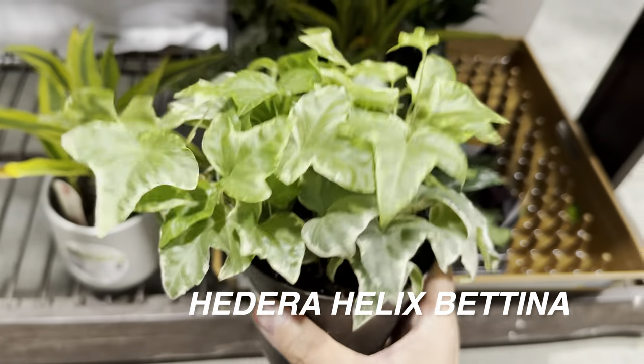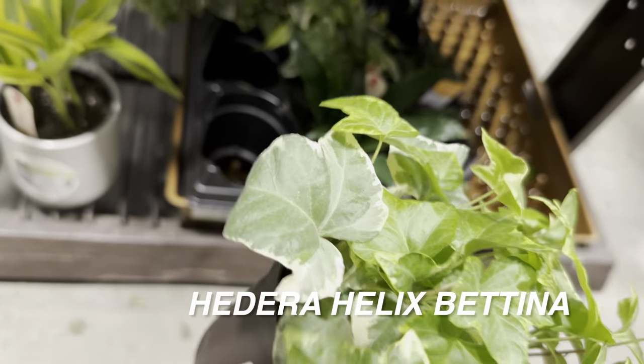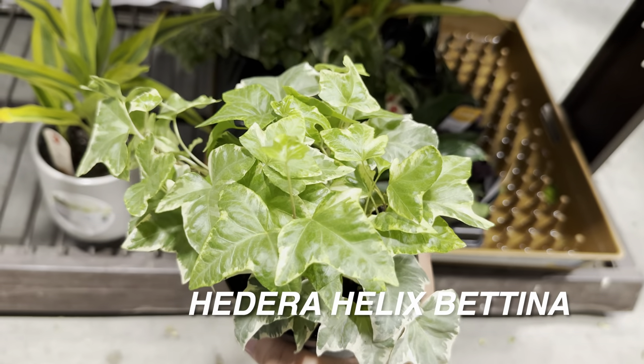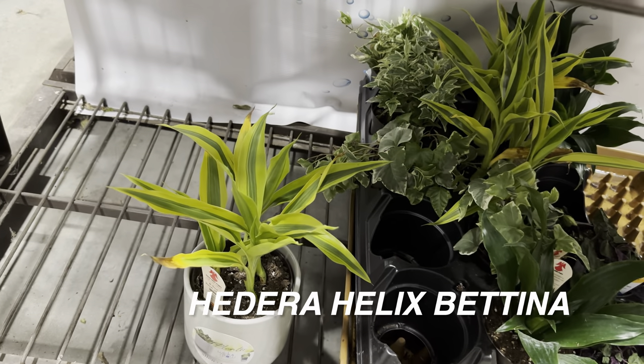Right over here we've got a Hedera helix Bettina, or English ivy. I love this. This is my second English ivy in my plant collection, and it's doing well — no spider mites so far. You've got to stay on top of these English ivies. Let's go ahead and put it in a self-watering planter and you can see how nice it is — Lowe's makes it easy to grow plants in these wick planters.